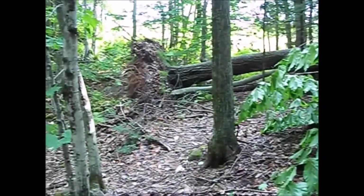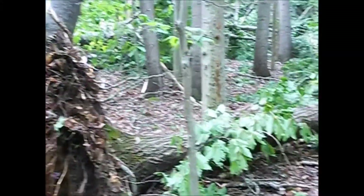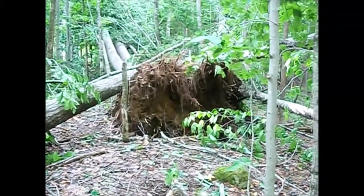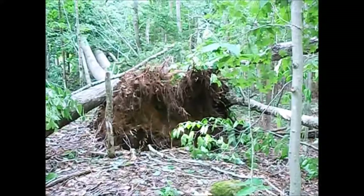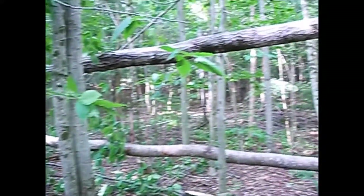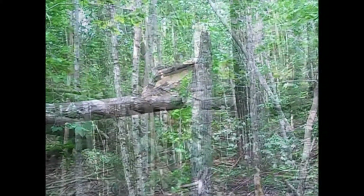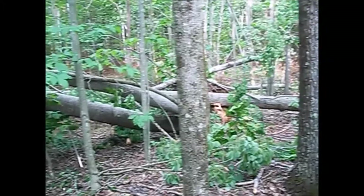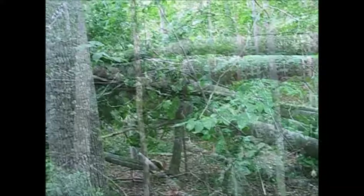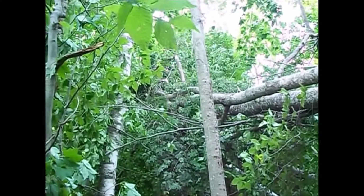Back that way is where we just came from — that big poplar over there. You've got this one here going up through there and another base there. It's more snapped off up here. Yeah, quite a few more trees down than I thought they were back here.